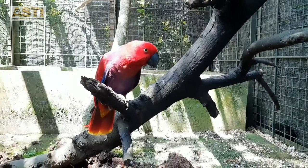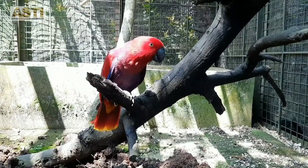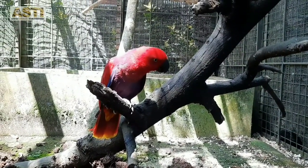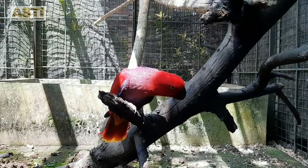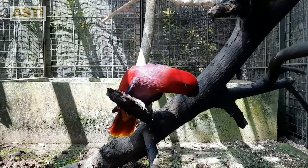First up is the eclectus parrot. They have bright colorful feathers. This one is Yanni. She is the only female eclectus parrot that Asti has. Female eclectus parrots have dominant red feathers like Yanni here.